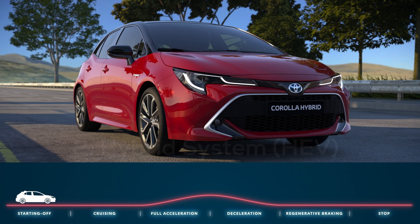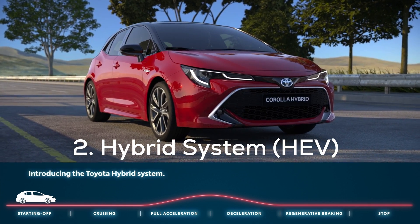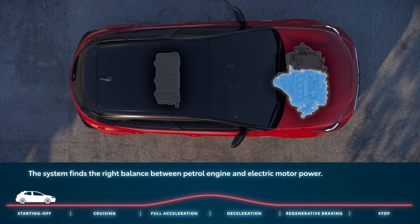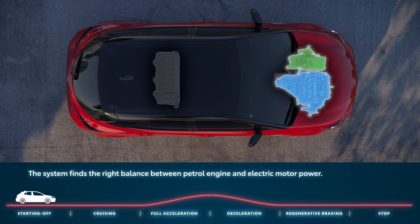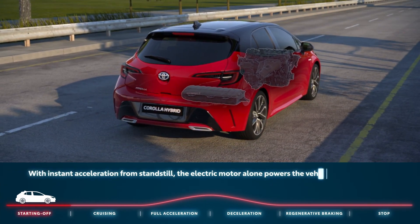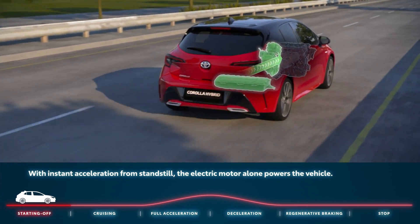Now let's move to the second one: the hybrid system. The hybrid system uses a bigger battery than the mild hybrid system, and also a much bigger motor — or motors. Some hybrid cars can even have two electric motors combined with the internal combustion engine.